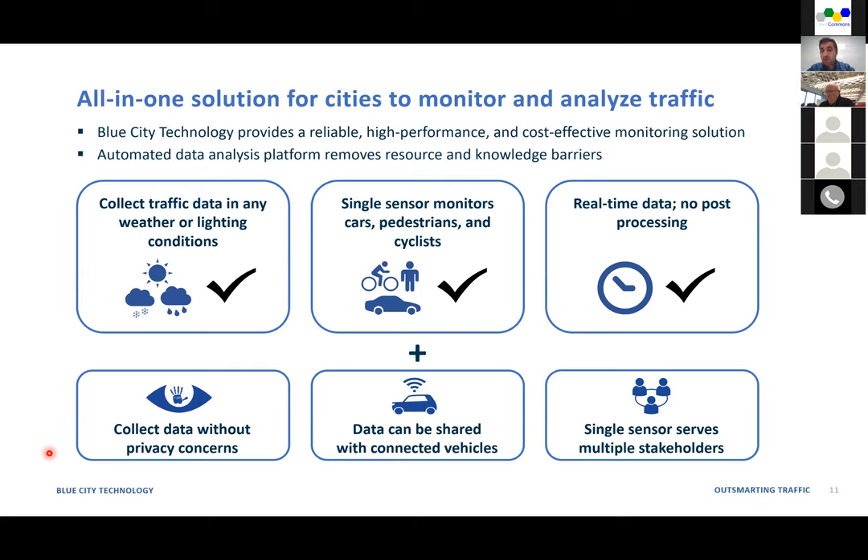We are adding connectivity with V2X and 5G. We're running a pilot project to share real-time live data of pedestrian presence on crosswalks with connected vehicles — so when it's low visibility during the night, upcoming connected vehicles can see if there is a pedestrian on the crosswalk. This is an ongoing project in Montreal. It's a single sensor that serves multiple stakeholders in a city.